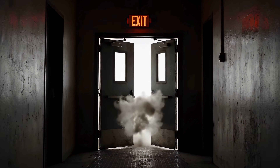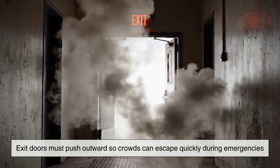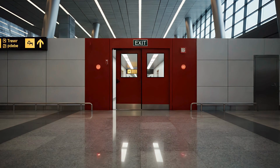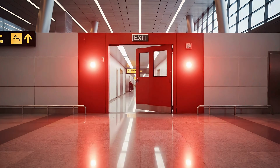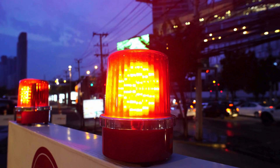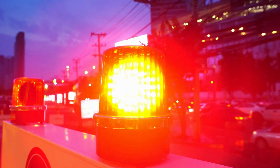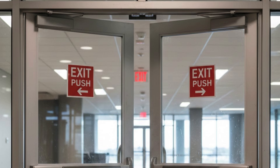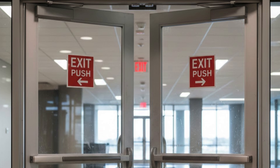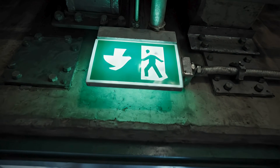In public buildings, exit doors must push outward so crowds can escape quickly during emergencies. If the door needed to be pulled inward, people would pile up against it, blocking it completely. History proved how dangerous this was — in the early 1900s, tragedies like the Iroquois Theater fire in Chicago showed that inward-opening exit doors caused massive loss of life because crowds couldn't pull them open. Since then, outward-pushing exit doors became the global standard.